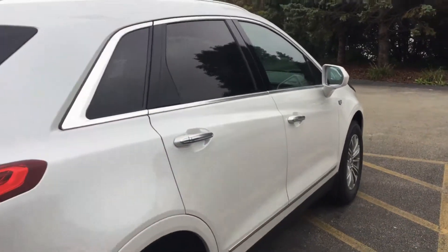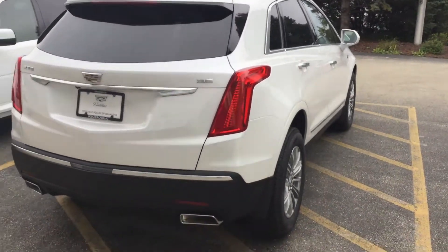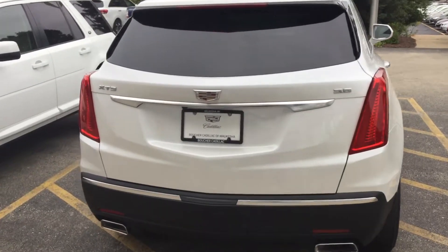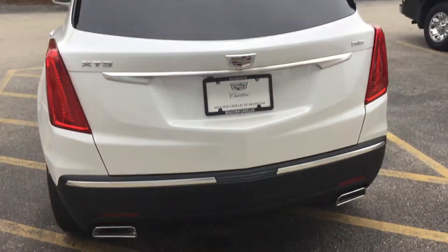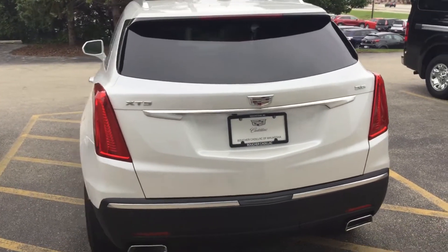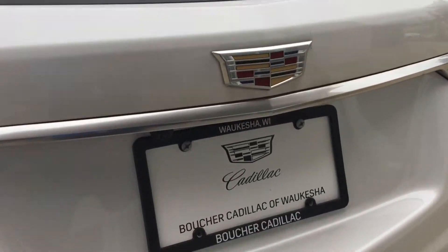You do have the keyless entry as well. Now this vehicle does come in front-wheel drive as well as all-wheel drive. It definitely has the Cadillac look and dominance on the road. You will have the dual exhaust 3.6 liter engine with 310 horsepower. You also get the new Cadillac logo as well as the backup camera.